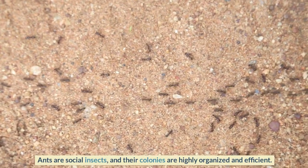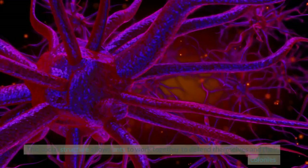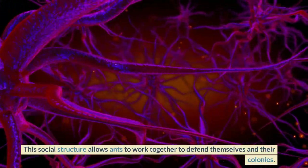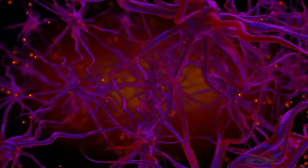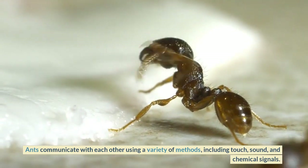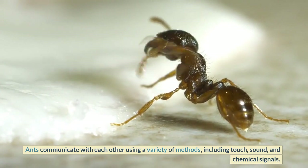Social defense: ants are social insects and their colonies are highly organized and efficient. This social structure allows ants to work together to defend themselves and their colonies. Ants communicate with each other using a variety of methods including touch, sound, and chemical signals.